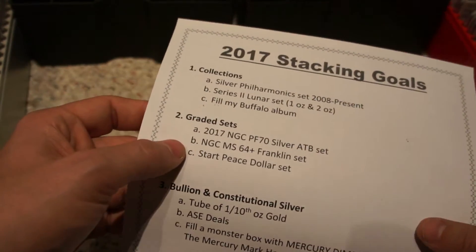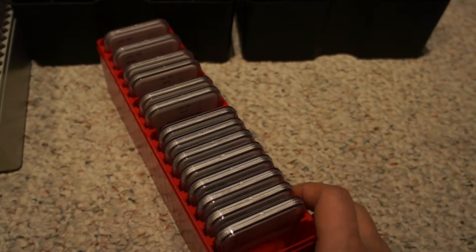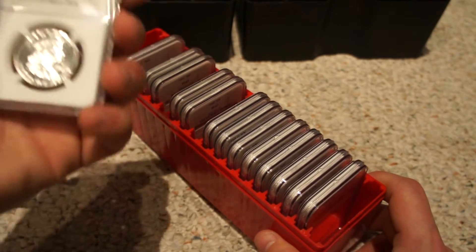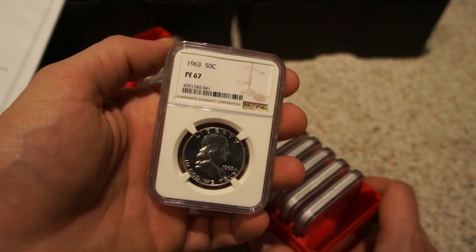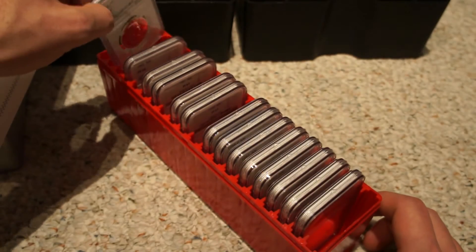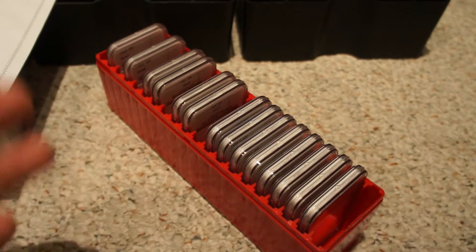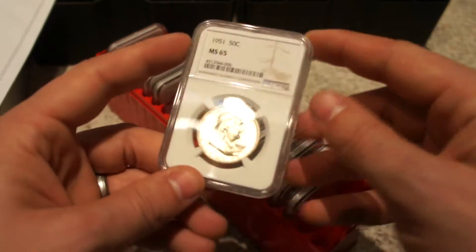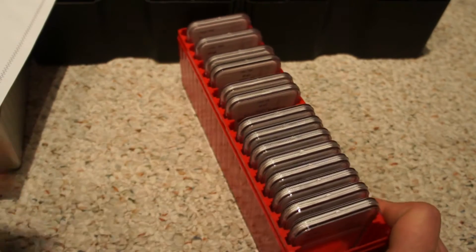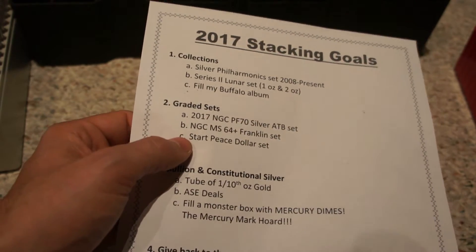The next one is an NGC MS64 Franklin set. Those of you watching my newer videos know I'm starting a Franklin half dollar graded set — a full date and mint set all the way through. This proof is from 1963, and I have a few more on the way. I know there's been a lot of discussion about NGC versus PCGS, but I really like NGC. You've seen all my graded slabs are NGC, and I thoroughly enjoy them. I look forward to continuing that one.